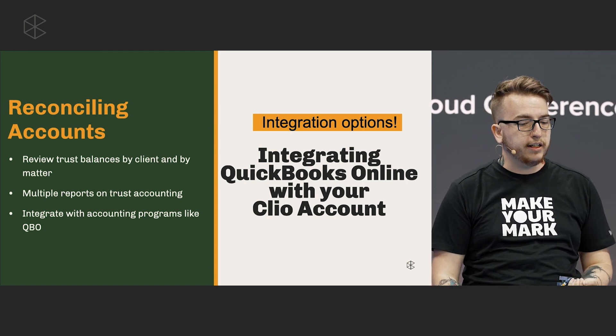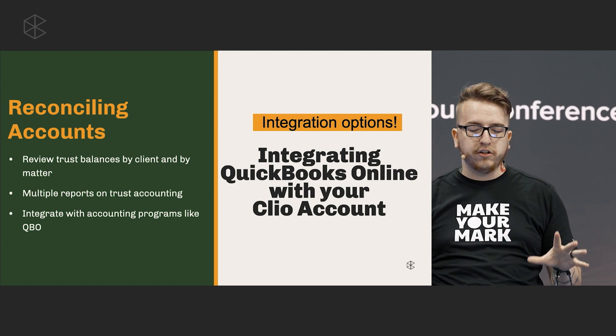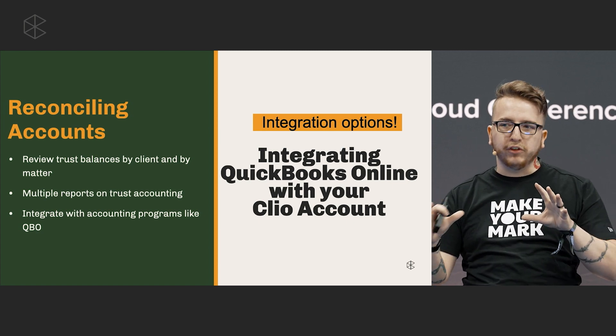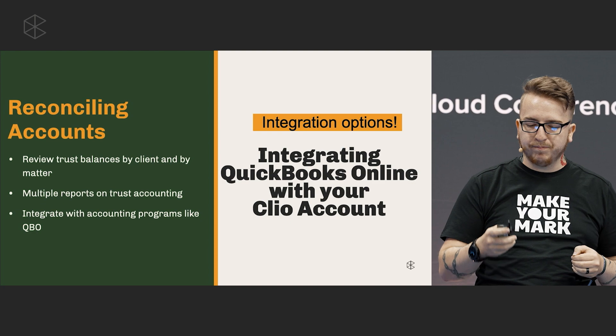We also have tools like integrating with QuickBooks Online. Shameless plug — I'm doing a workshop tomorrow called 'Integrating QuickBooks Online with Your Clio Account.' Highly recommend you check it out if you want to see what QBO can do for your firm, especially if you've looked at it in the past and found it a little intimidating. The goal of that presentation is to make it easier. Thank you so much for coming — if you want to learn more about these processes, you can visit our product lab. I'll be in the Success Center for most of the convention. My name is Kyle Bluen, and thank you guys so much for being here.